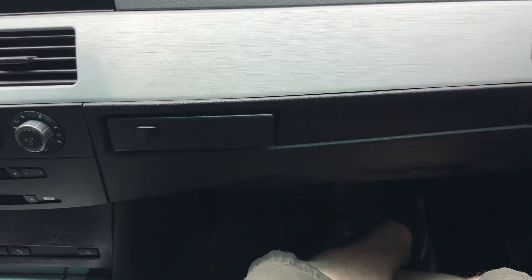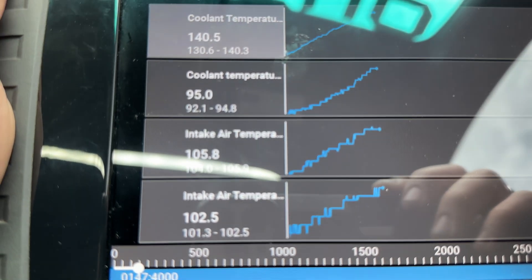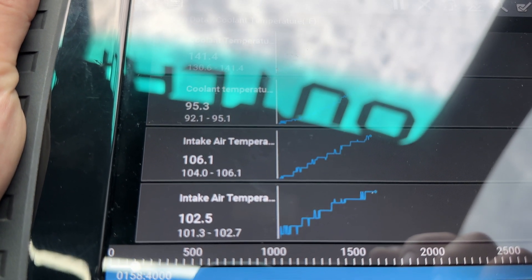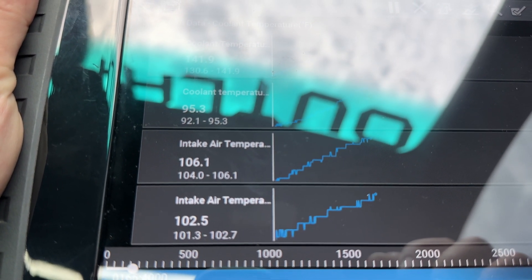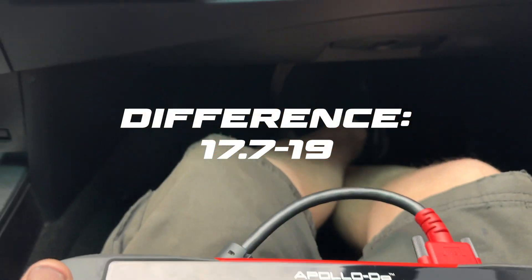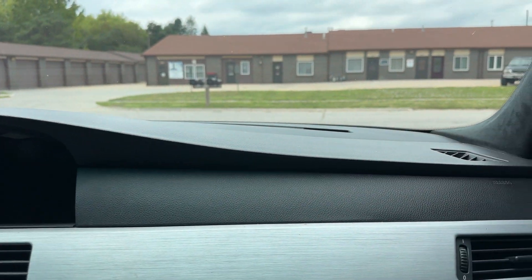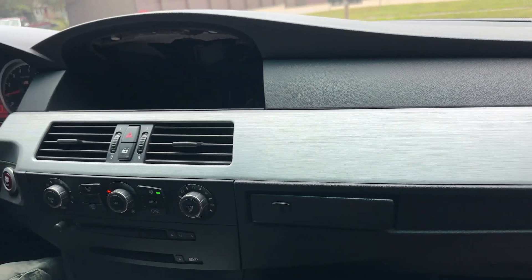Here we are in the Outlaw M5. Our ambient temperature is 85. Intake temps are 105, 106, and just under 103. Not a good start for the AFE and K&N style intakes. Let's get it warmed up.